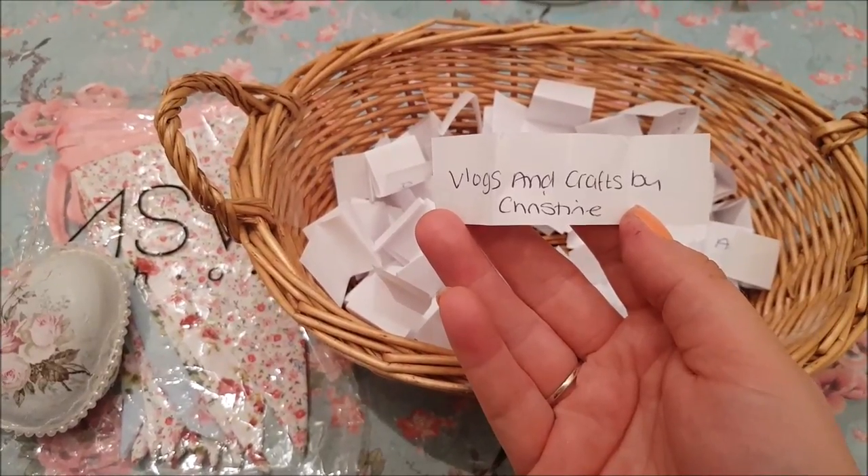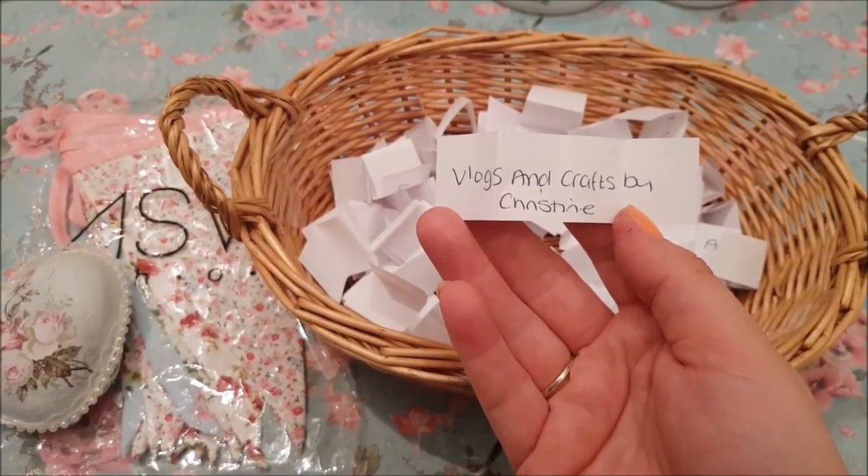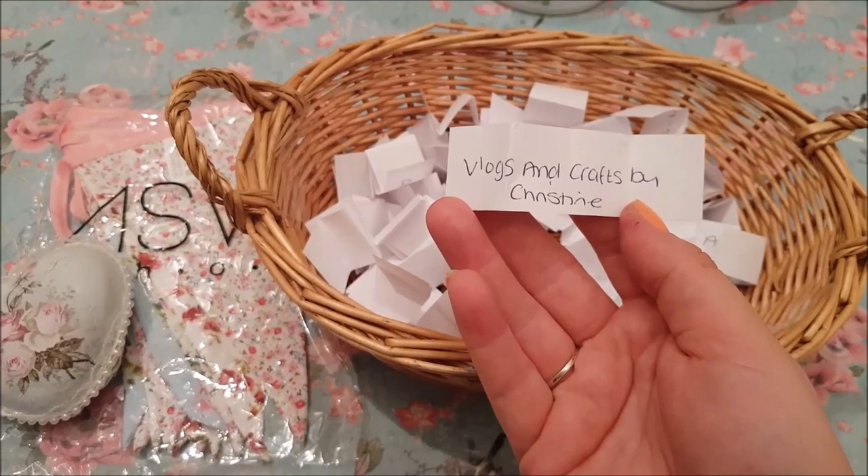Well done Christine, thank you for entering. If you could just let me know your address, I will get these out to you straight away. Well done, and thank you so much for watching, guys! Bye bye!